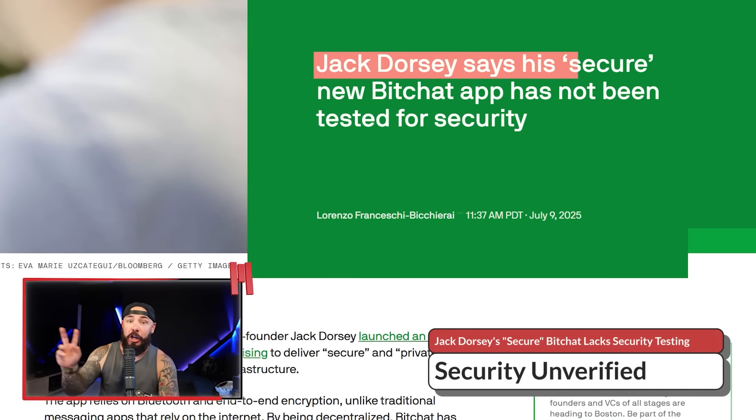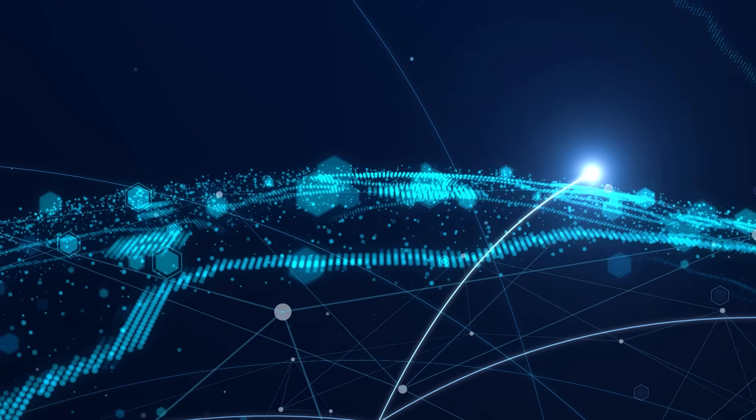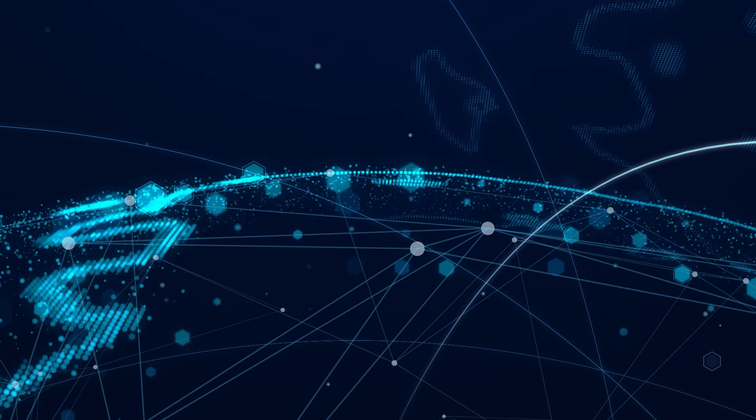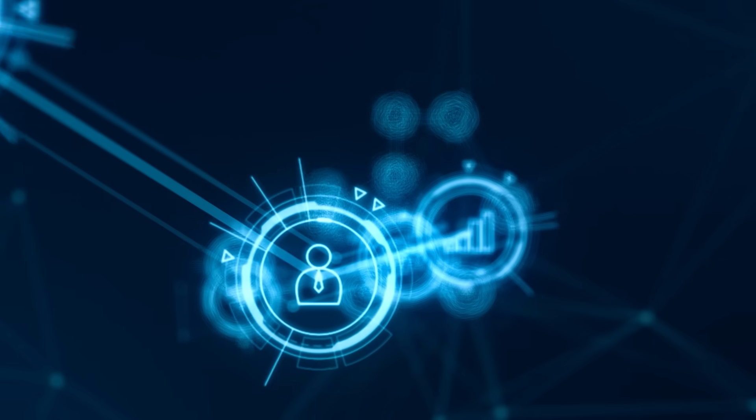You guys remember Jack Dorsey, co-founder of Twitter? He dropped a secure messaging app that hasn't actually been tested for security. Jack Dorsey says his secure new BitChat app has not been tested for security. BitChat uses a Bluetooth LE mesh network with rippling relay — no internet needed to transmit messages. It uses BLE, like how AirDrop or contact tracing apps work, so messages hop from phone to phone.